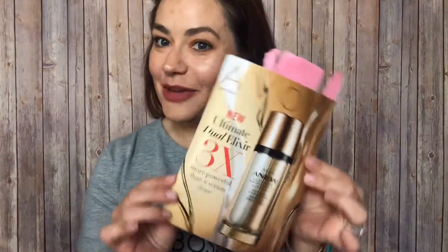Hi everyone! I'm so excited to share with you my top picks from our campaign 7 brochure. We are so excited about the launch, the much-anticipated launch of the Anu Ultimate Dual Elixir.